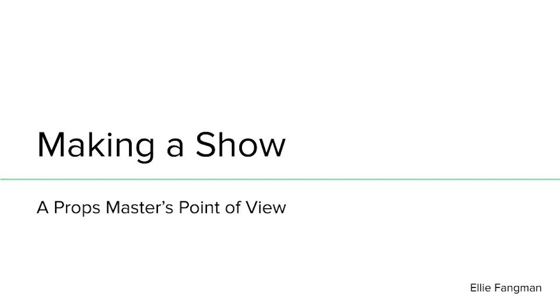Hello, and welcome to Making a Show, a Props Master's Point of View, hosted by the Louisville Creative Arts Academy and presented by Ellie Fangman.